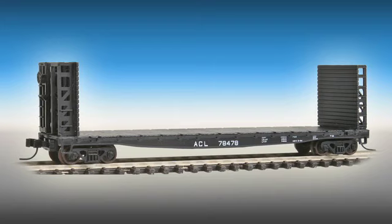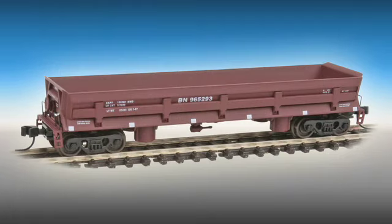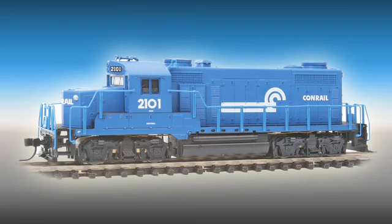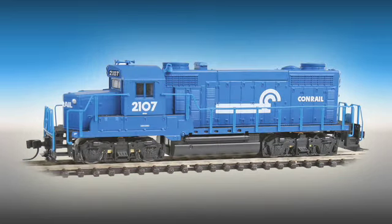Samples of our newest N scale releases including the 54-foot GSC flat car, Greenville Twinhoppers, and Difco dump cars will be shown. You'll need new locos to move those cars, so we'll have updates and information on all of our upcoming models along with the latest samples of our new Proto N scale GP20s.